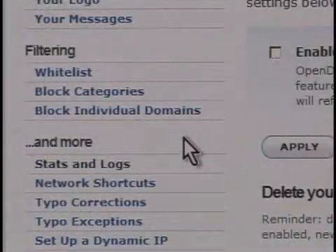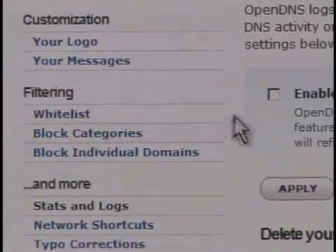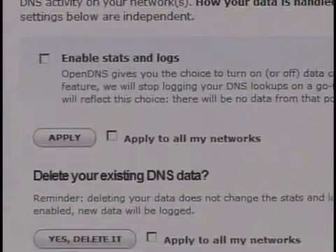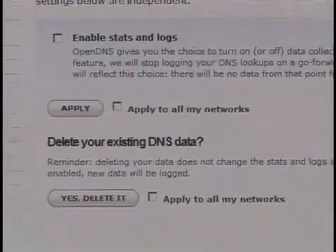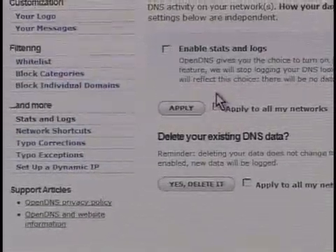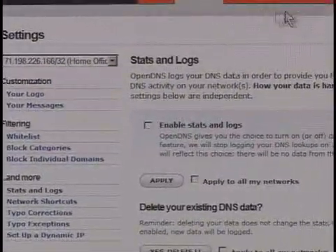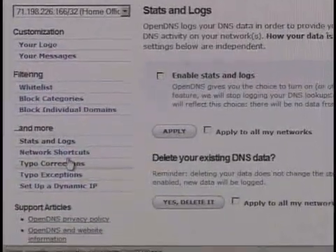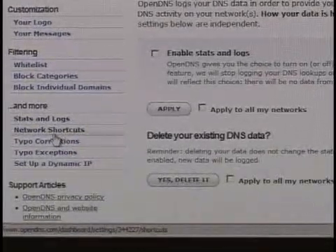They also have statistics. If you want to know exactly what's happening with your Internet connection — especially if you're sharing it among multiple people — they have a great stats and log page. This is my stats at home; I can enable stats and logs. You can look at all sorts of cool graphs about the traffic, IPs that are being accessed, and what people on your end are actually reaching out to and touching on the Internet.